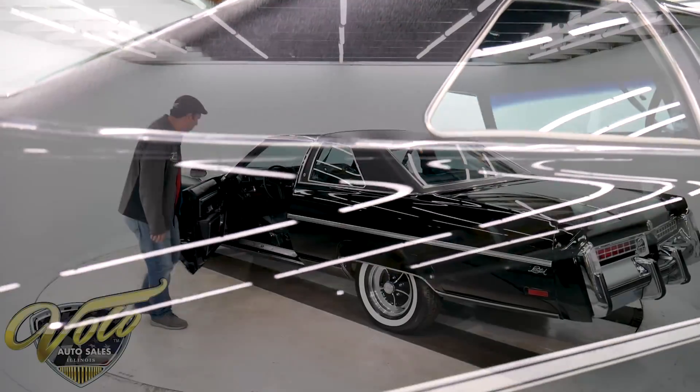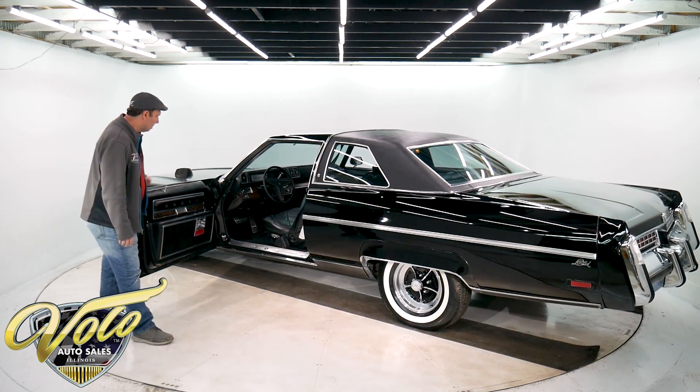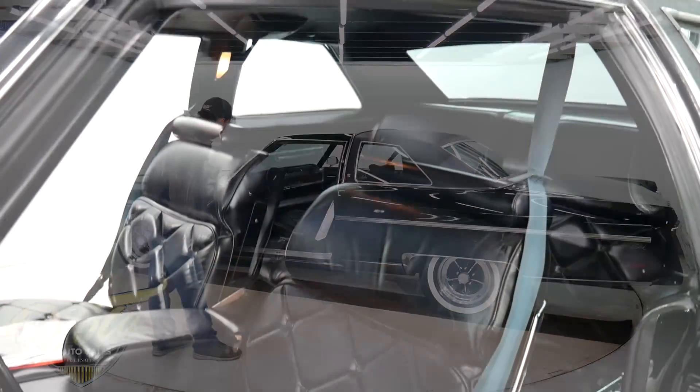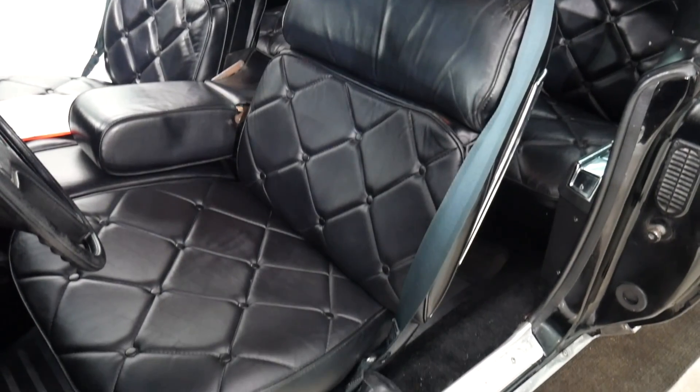It's got a very nice original interior — power seat, real leather upholstery, power windows, locks, tilt, all the goodies.